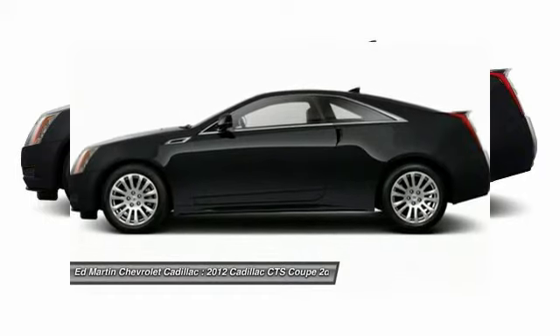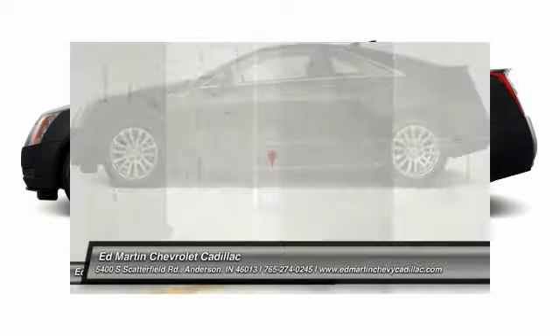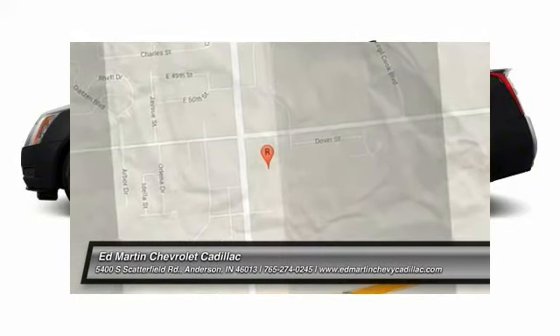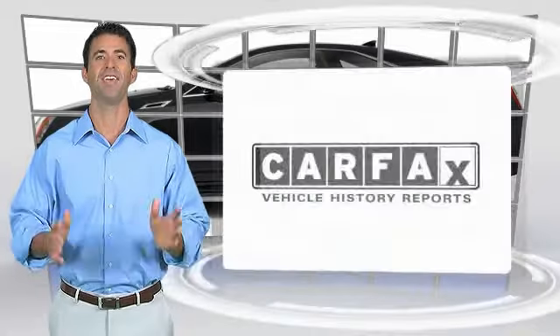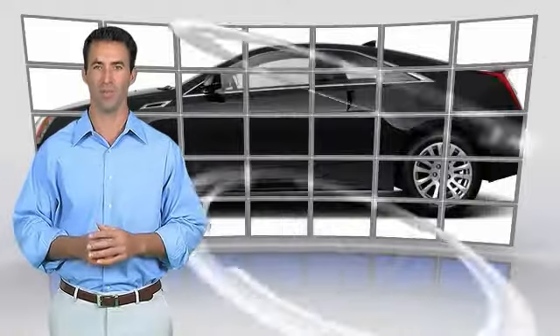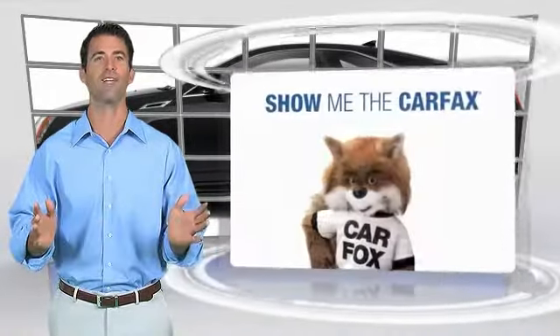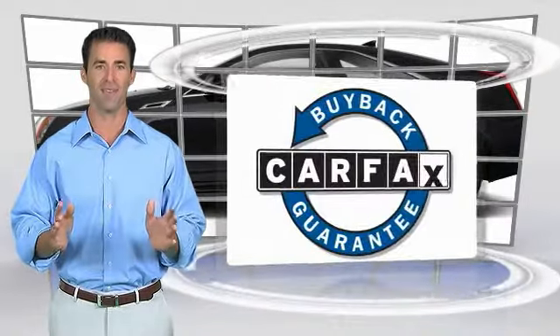This vehicle offers reliability and good looks at a great price, so come in and take a test drive today. Here's another high-quality vehicle with the Carfax Vehicle History Report. Be sure to find a complimentary copy of this report online or contact the dealership. This vehicle qualifies for the Carfax Buyback Guarantee.